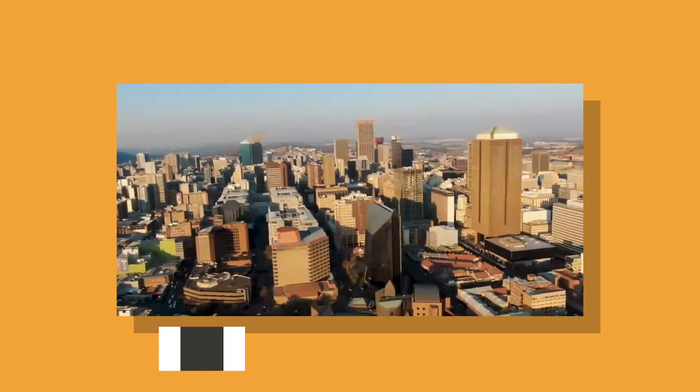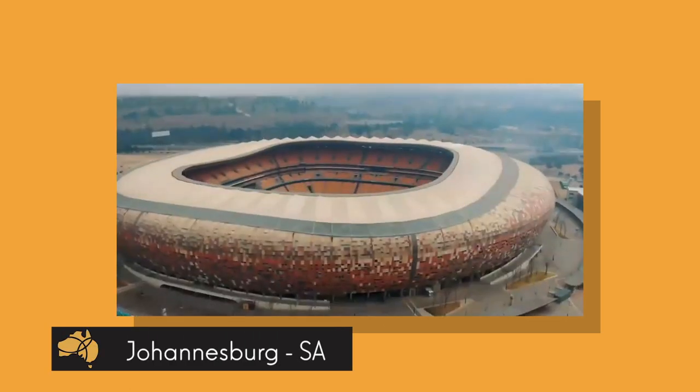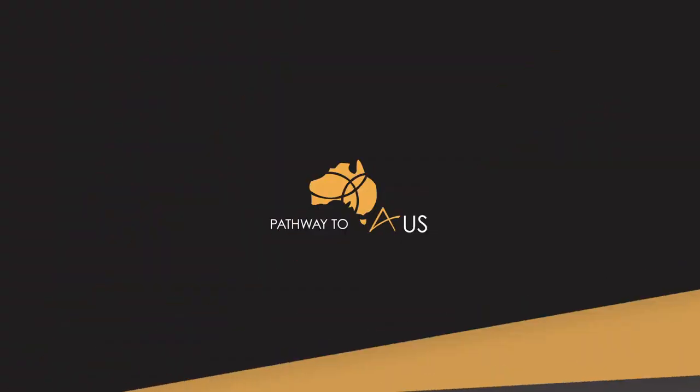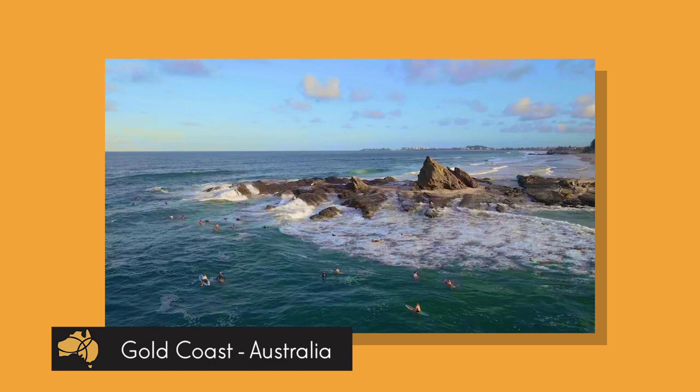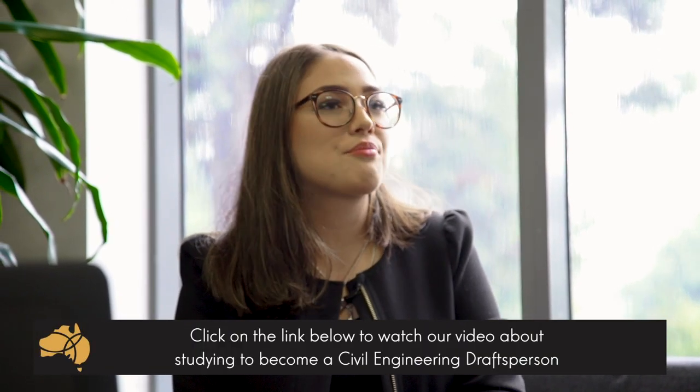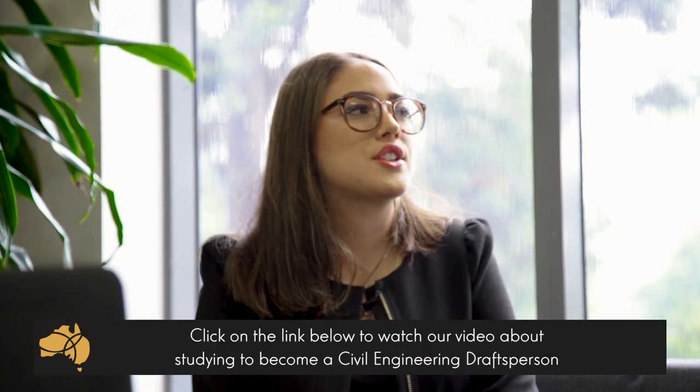Why don't you give us a little background on yourself? I'm from South Africa, I grew up in a big city in Johannesburg. We came to Australia on holiday and really enjoyed it — we wanted to live here. It's quite a different lifestyle, close to the beach. I came as a dependent on my mom's student visa to finish high school in Australia — my last year and a half. Then I jumped onto my own student visa to study civil engineering draftsperson, an associate degree of civil engineering at TAFE Queensland.